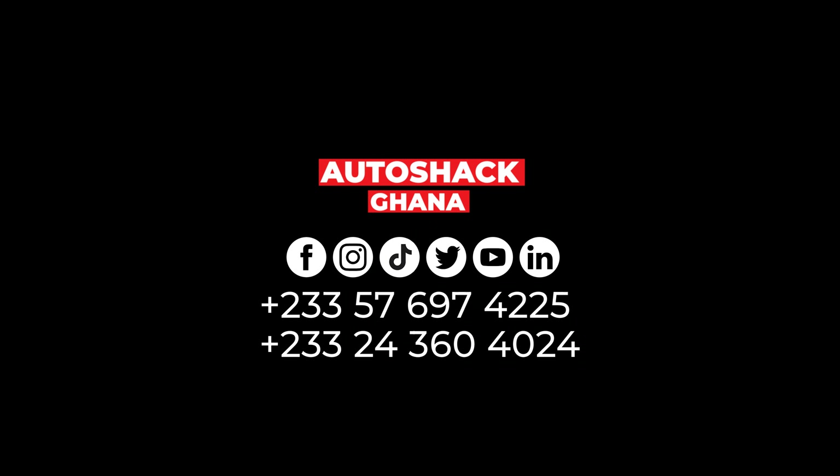Thank you for watching. If you enjoyed our video, please hit the like button and remember to subscribe to our YouTube channel. Follow us on all our social media pages — Instagram, Facebook, LinkedIn, Twitter, and TikTok — at Otoshagana for other educational content.